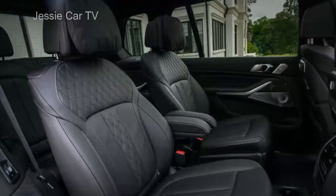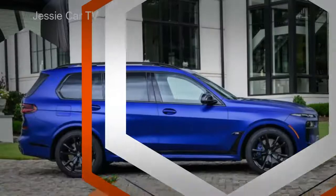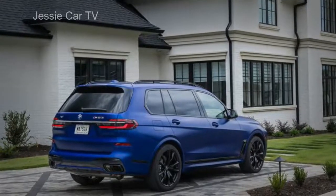A $1,500 six-seat package with second-row captain's chairs is also new for 2023. Thirteen exterior colors and three 22-to-23-inch alloy wheel types are available.